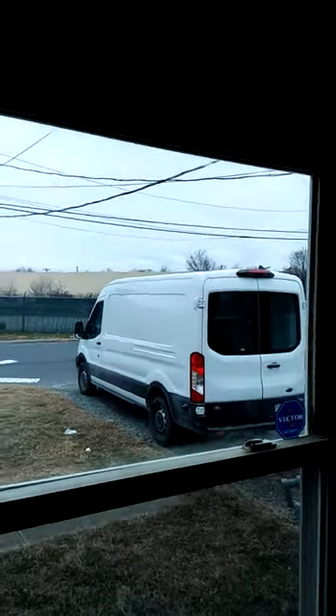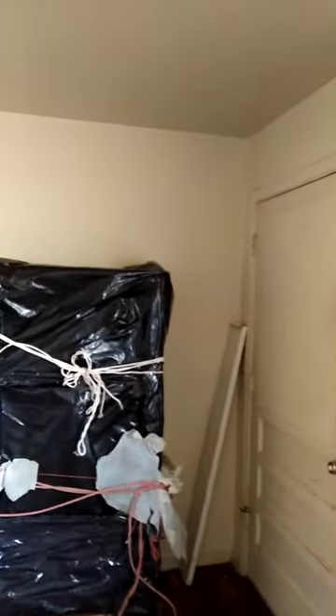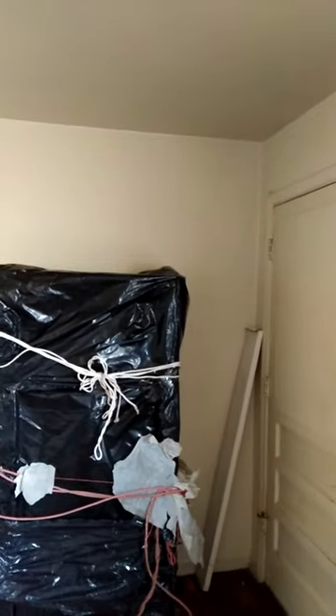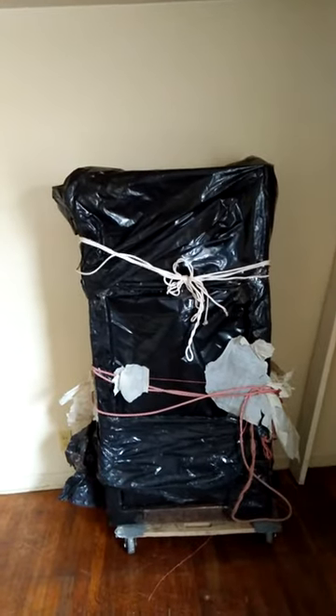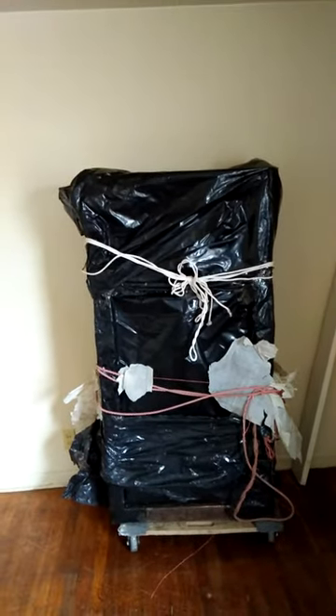Yo, what's up? This is the champ. I got this out of that — and that vehicle right there, that's a real tall cargo van. And I got it here, and I got this off the truck by myself.